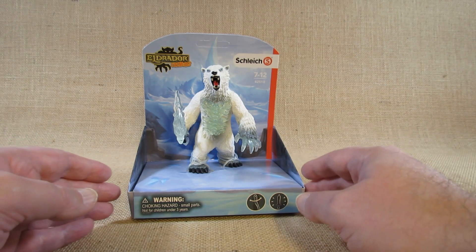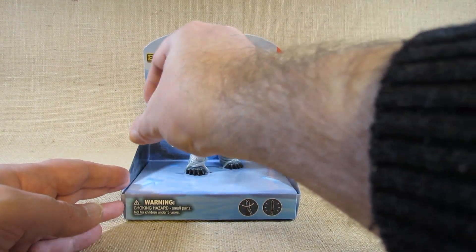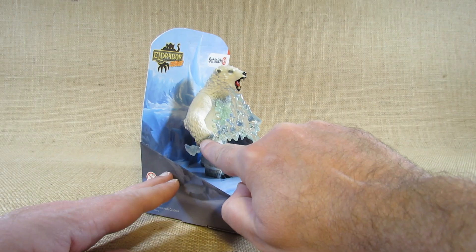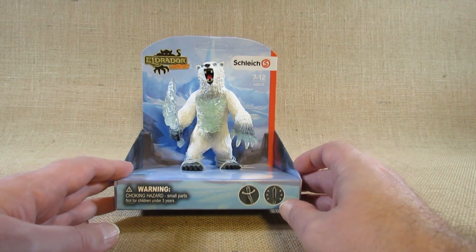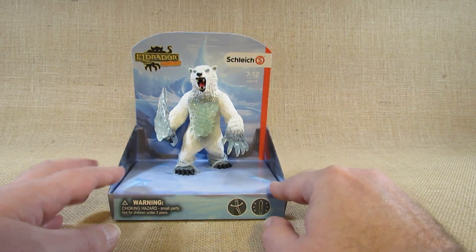I had to buy this through an online store because I did not find it in a physical store. It comes in an open package where you can touch it, and the Blizzard Bear is holding a weapon — the weapon is tied to the hand with a little clear rubber band — but it's still in an open package, and I'm not sure it would survive its time in a store.